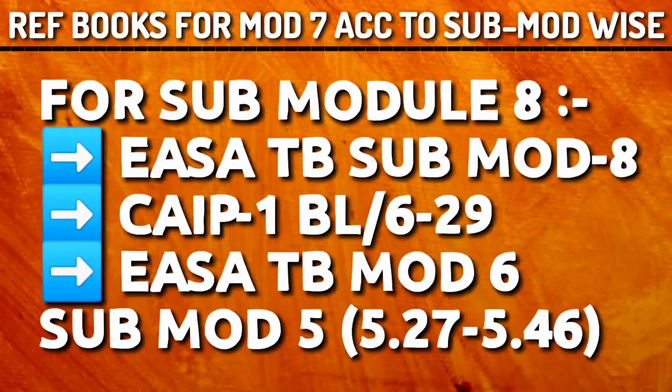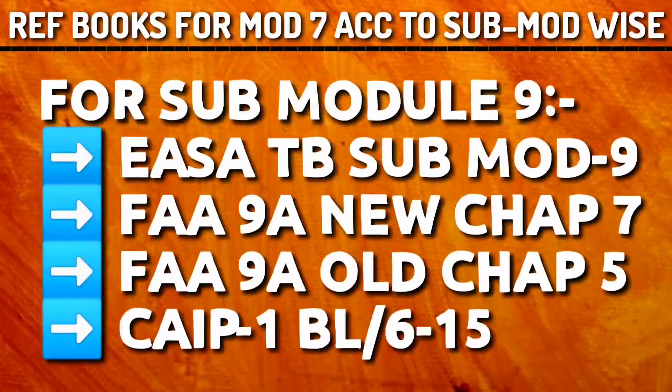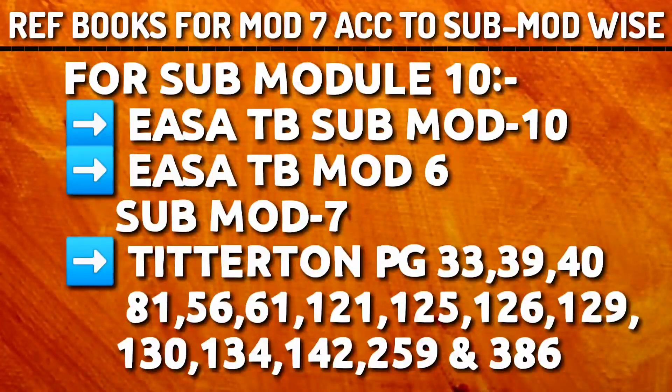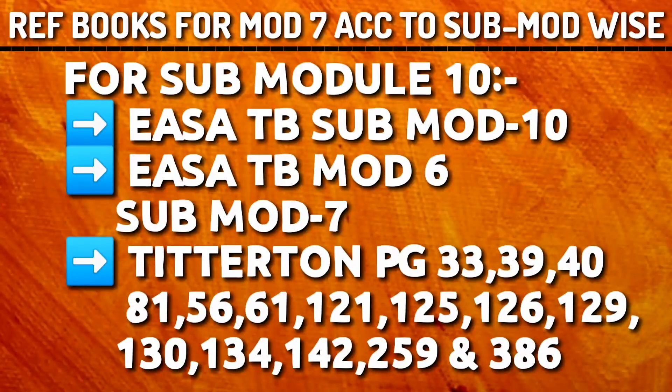For sub-module 8, refer Yasa Tech Book sub-module 8 and CIP 1 BL 6-29. If you have time, refer Yasa Tech Book Module 6 sub-module 5 Fasteners, specifically pages 5.27 to 5.46. For sub-module 9, refer Yasa Tech Book sub-module 9, FAR 9A New chapter 7, FAR 9A Old chapter 5. If you have time, refer CIP 1 BL 6-15. For sub-module 10, refer Yasa Tech Book sub-module 10, Module 6 Yasa Tech Book sub-module 7. Refer T-Titan for questions on materials of springs — pages 33, 39, 40, 81, 56, 61, 121, 125, 126, 129, 130, 134, 142, 259, 386 contain spring properties and materials.